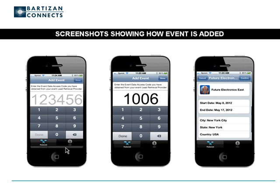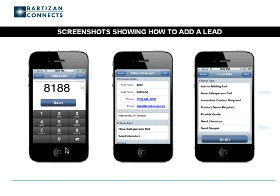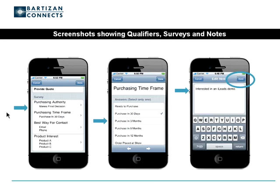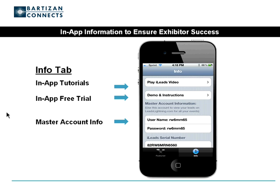Now let's take a look at examples of what exhibitors will see when they use iLeads. Here is how you add a lead. Exhibitors collect leads by entering a badge number — typically four to six digits — or by scanning a QR code that appears on a badge. From here, it's easy to add notes, select qualifiers, or answer survey questions about leads. Most entries can be accomplished by clicking a drop-down menu or by using voice. The device being used must have voice-to-text capability, something that newer iPhones and Android phones typically have.